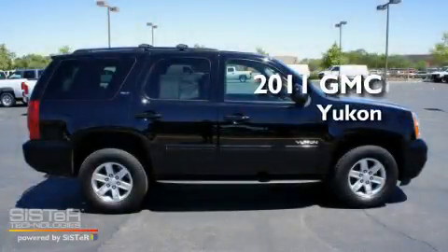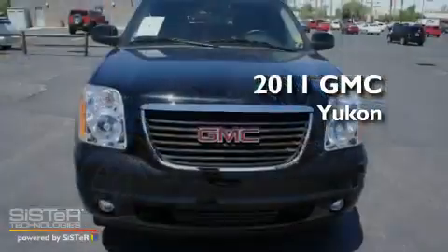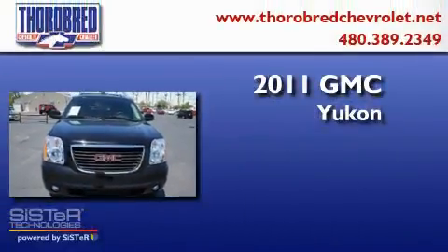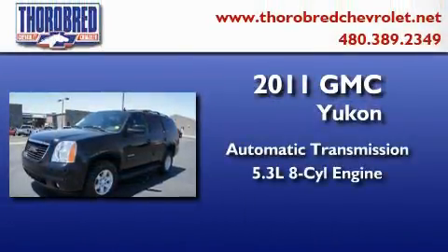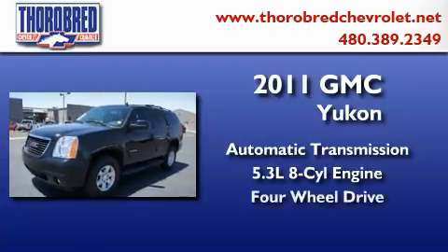This is a certified pre-owned 2011 GMC Yukon. This SUV has an automatic transmission, a 5.3 liter V8, and the added safety and control of four-wheel drive.